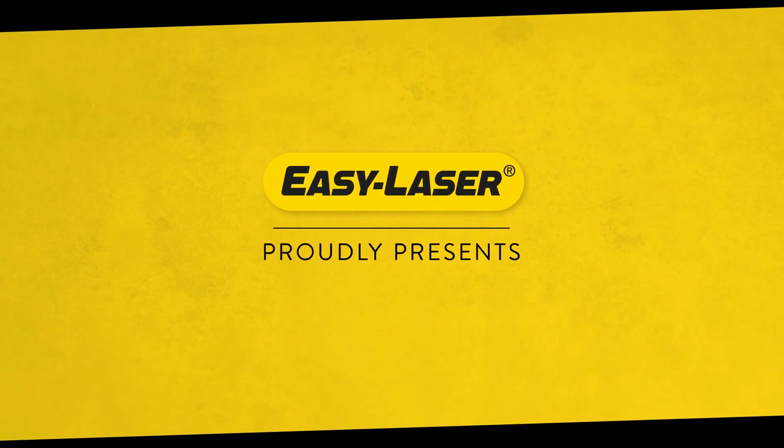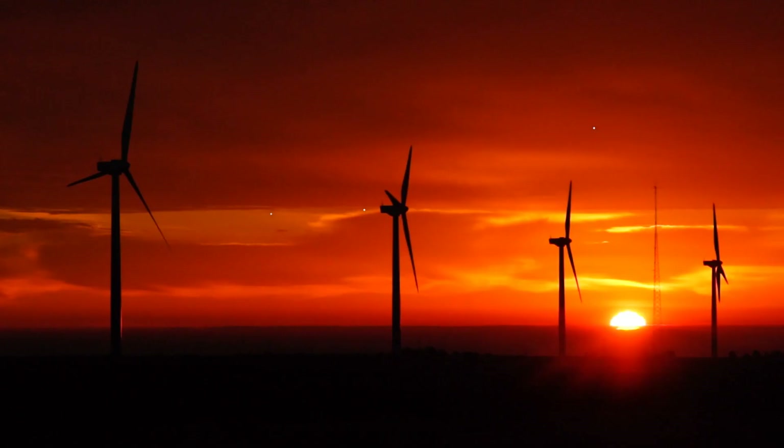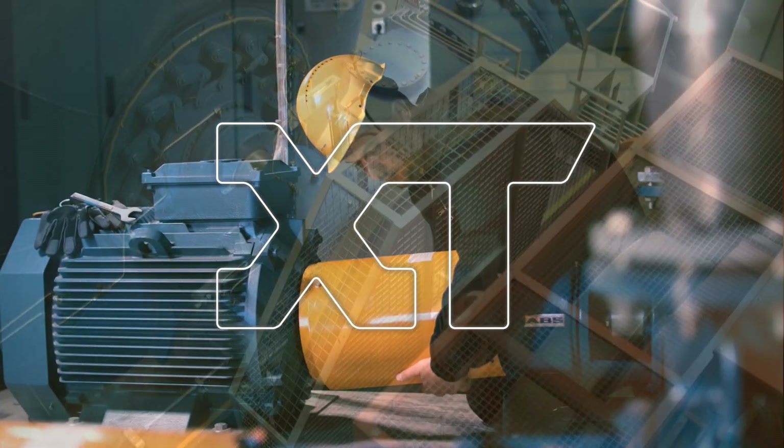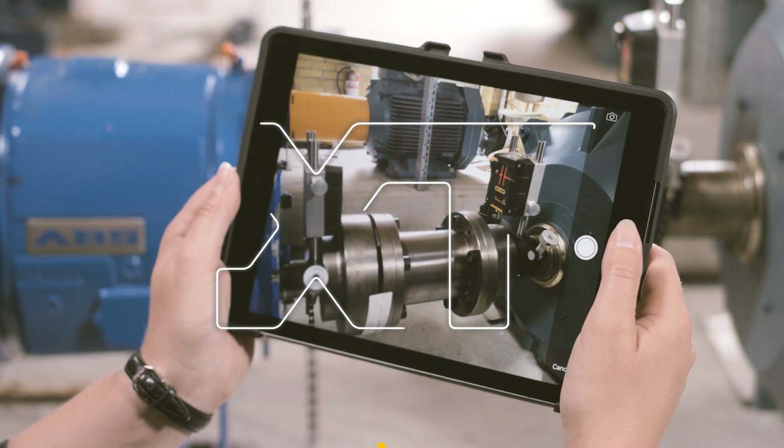EZ-Laser proudly presents Generation XT, unlocking new possibilities. With the birth of Generation XT, EZ-Laser introduced a whole new level of freedom when it comes to aligning rotating machinery.